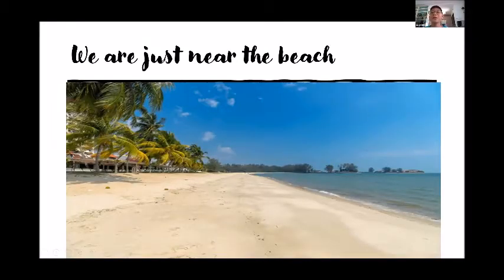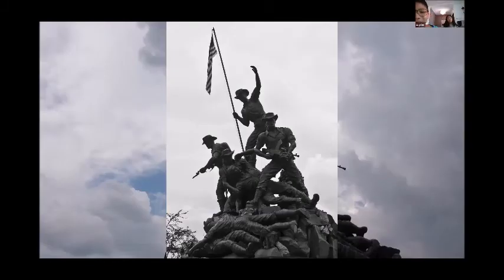We are near the beach and you can go swimming anytime you want over there. Outside we might have a little scale replica of the Statue of Malaysia outside with a fountain there.